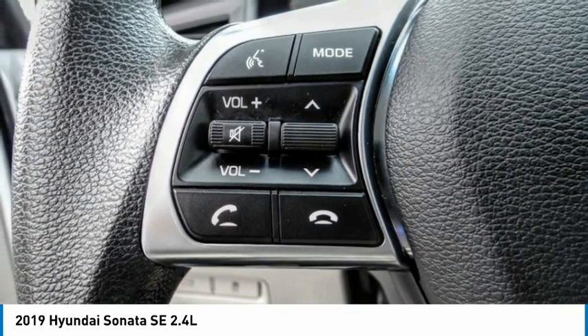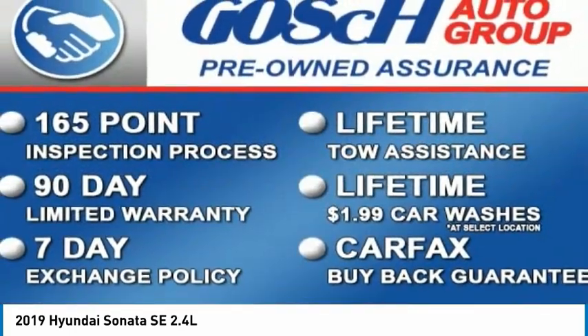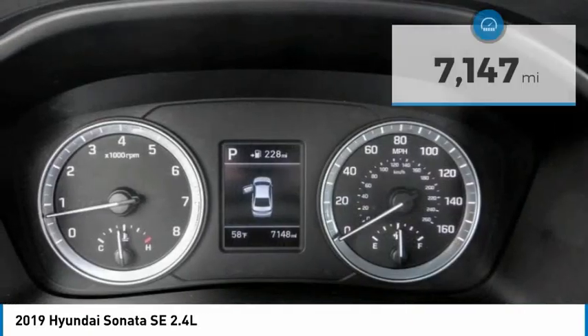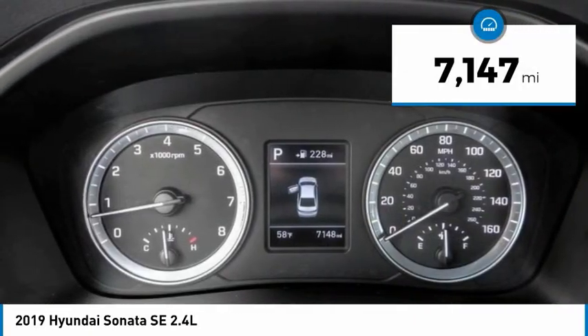Don't forget the exterior corrosion protection, a 14-step roto-dip system that provides unmatched protection for your Sonata. This vehicle has less than 8,000 miles.